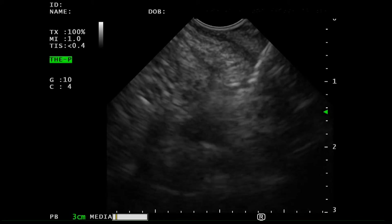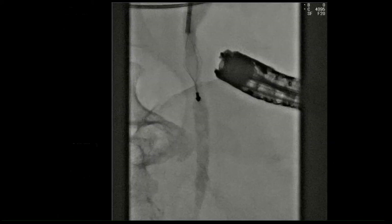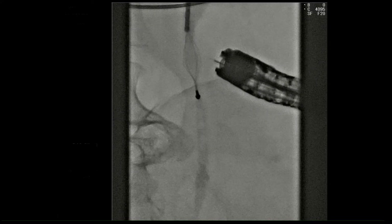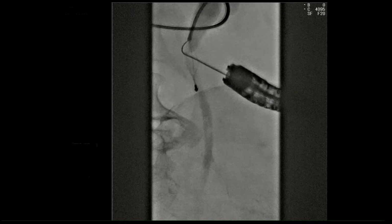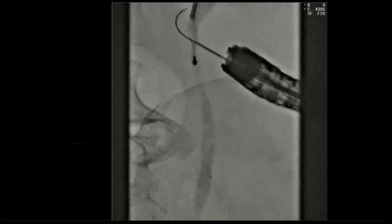Using the Seldinger technique, the ureteral wall was punctured by a 19-gauge FNA needle. Fluoroscopic imaging confirmed the puncture of the ureteral wall, and a guidewire was subsequently inserted. The basket forceps was then used to grasp the guidewire, pulling it through to the side of the nephrostomy.